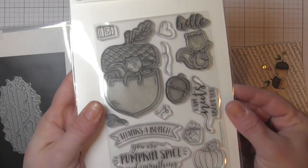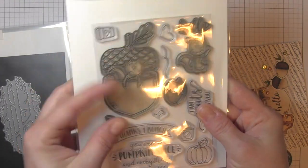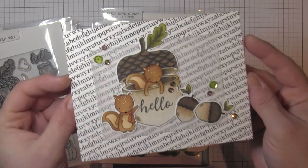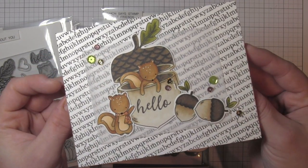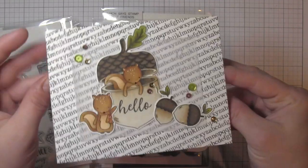Neat and Tangled's Nuts About You sold out super fast. Hopefully next year, Neat and Tangled will team up with Simon Says Stamp again because they just bring awesome stamps. Cute little acorns — a nice fall-themed card there.